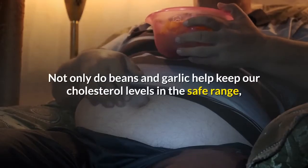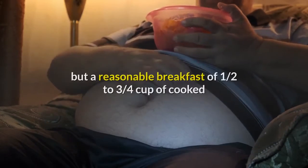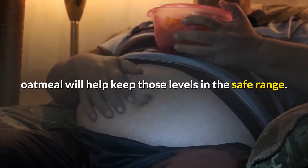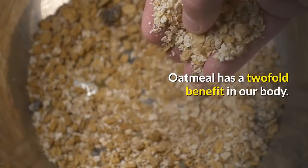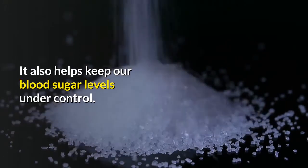Not only do beans and garlic help keep our cholesterol levels in the safe range, but a reasonable breakfast of one half to three quarters cup of cooked oatmeal will also help keep those levels in the safe range. Oatmeal has a twofold benefit in our body — it also helps keep our blood sugar levels under control.